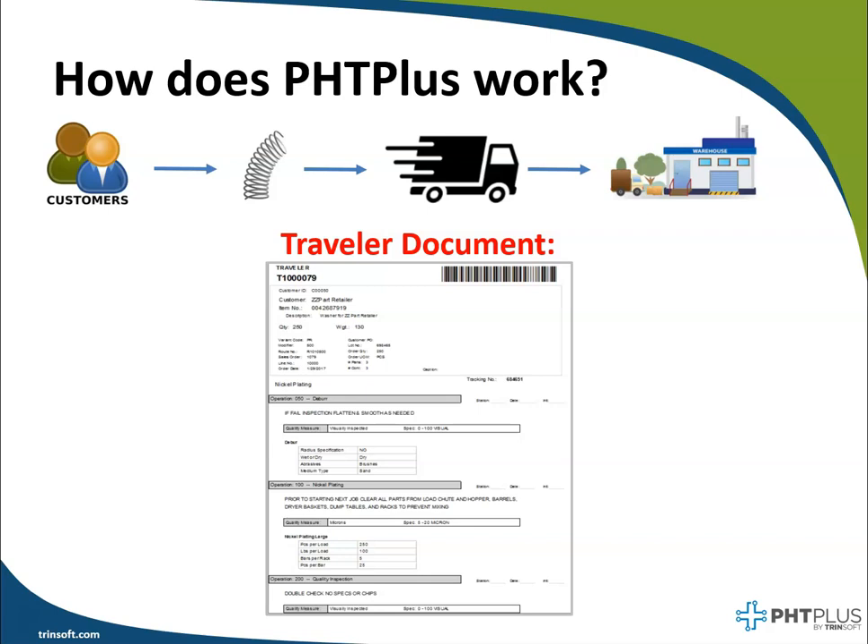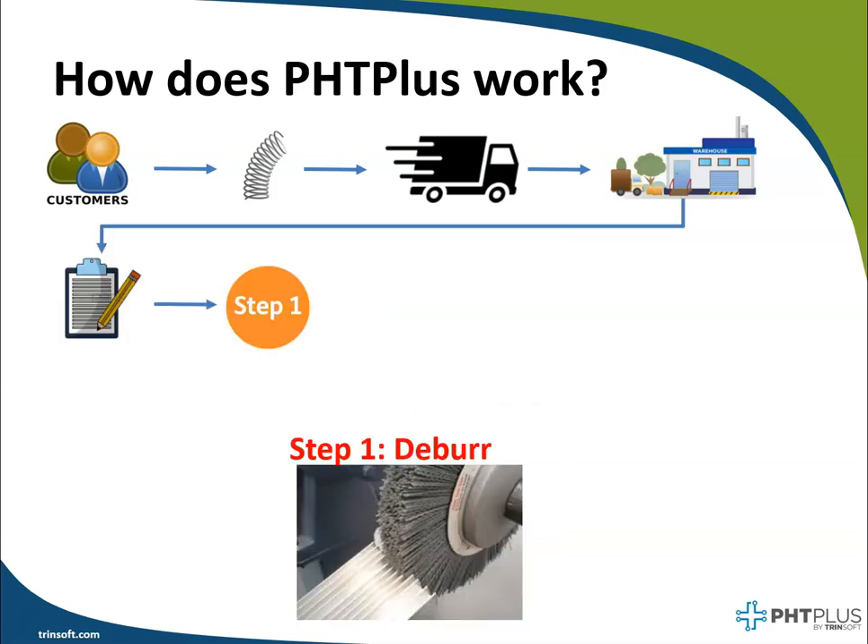In this basic example, it's a simple three-step process where we will deburr the parts, perform a nickel plating or finishing on those, and then a quality inspection at the end. The warehouse worker picks up the Traveler document and is able to see that the first step is the deburr process. The worker follows the comments and parameters set forth on the Traveler and completes the first step.